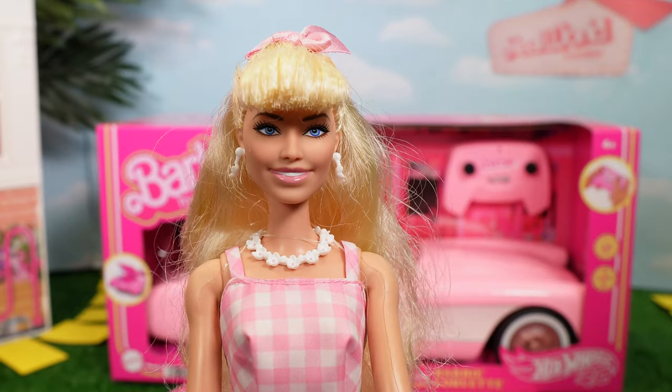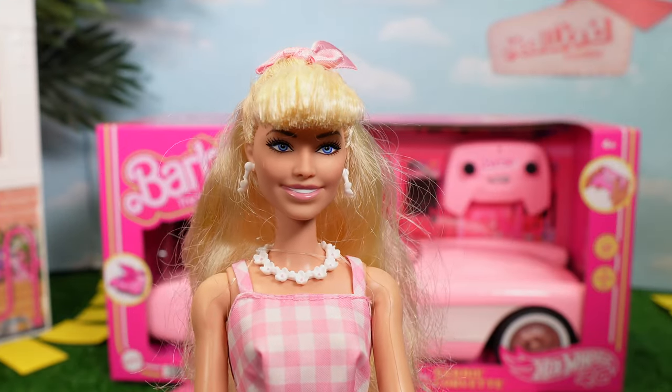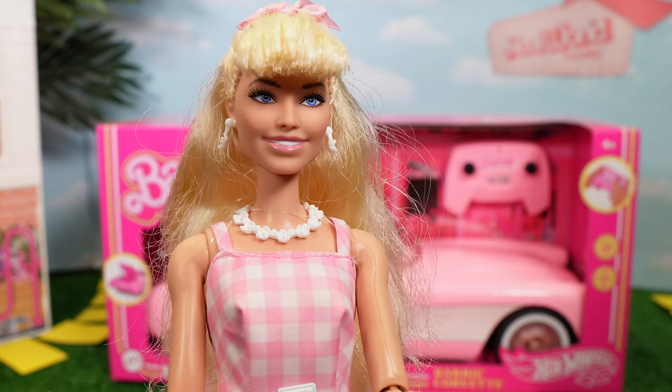Hey guys, it's me Barbie from the movie, and today I'm gonna go to the real world. But first I need my super cool pink car.